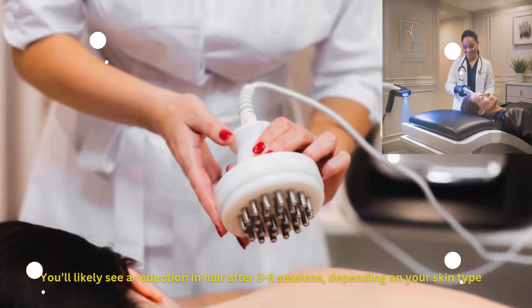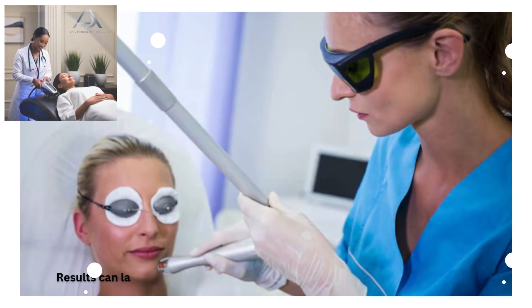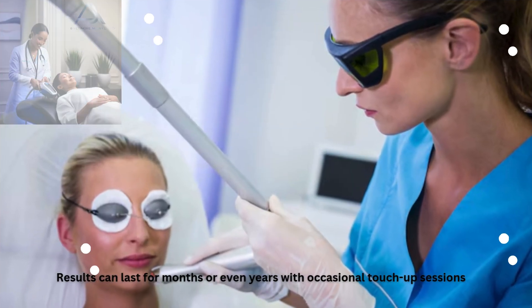You'll likely see a reduction in hair after 3 to 6 sessions, depending on your skin type. Results can last for months or even years with occasional touch-up sessions.